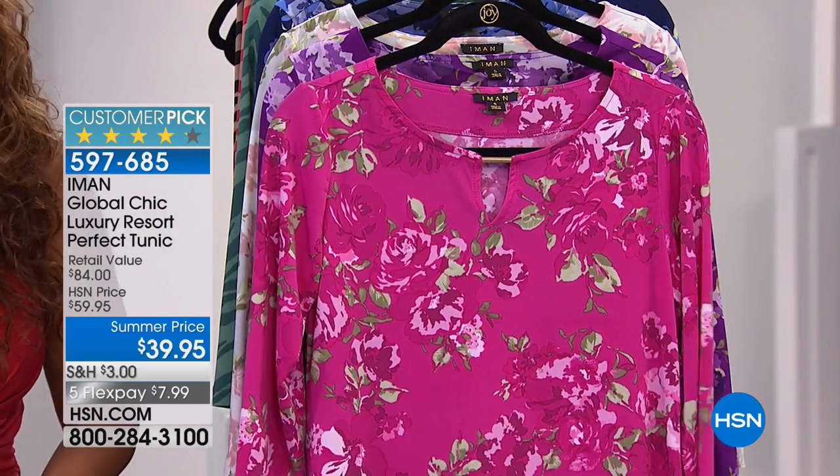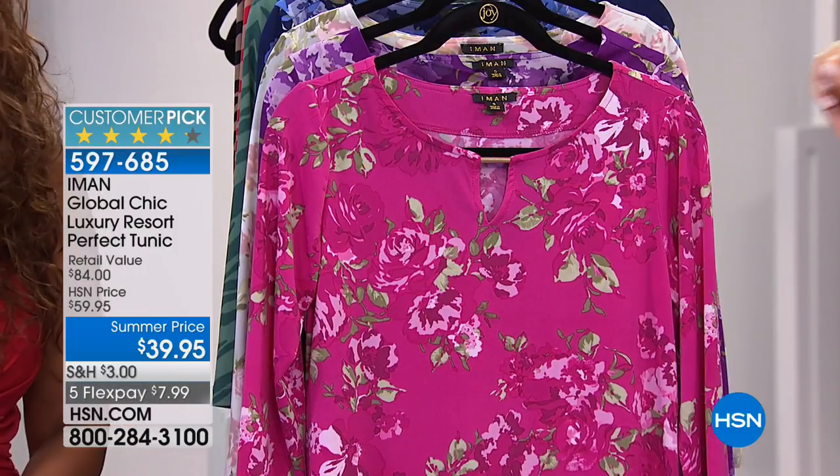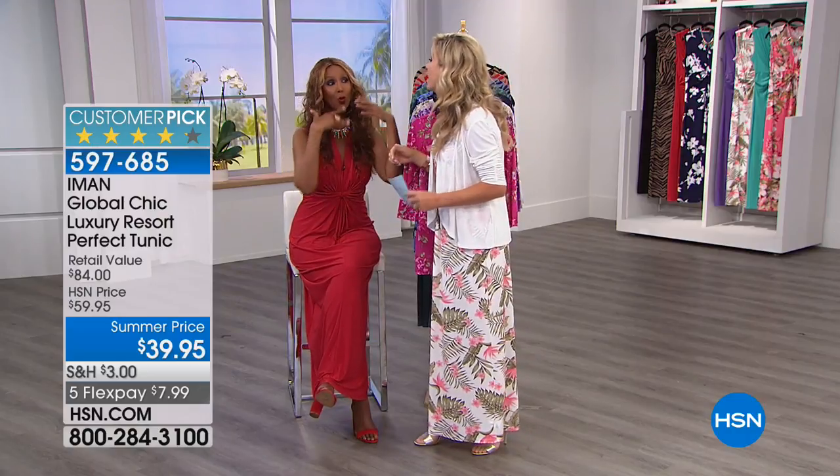Now, we've got for you the luxury resort perfect tunic. You can't laugh at me when I say that. I'm not laughing at you, I'm laughing with you. That's what she said. We're back again tonight.